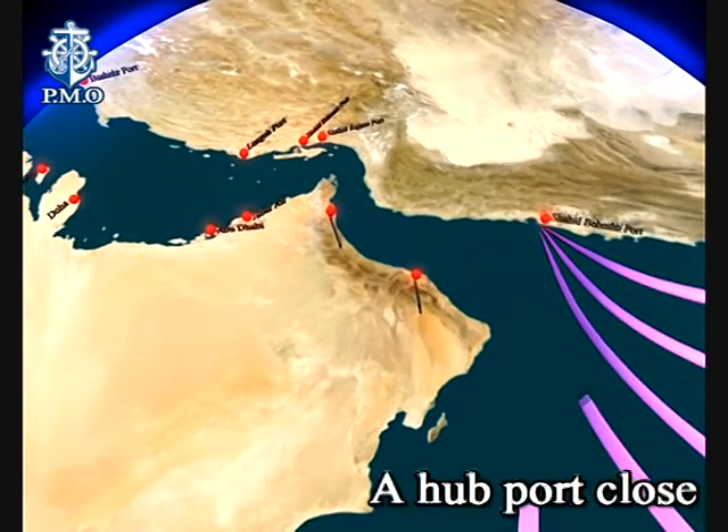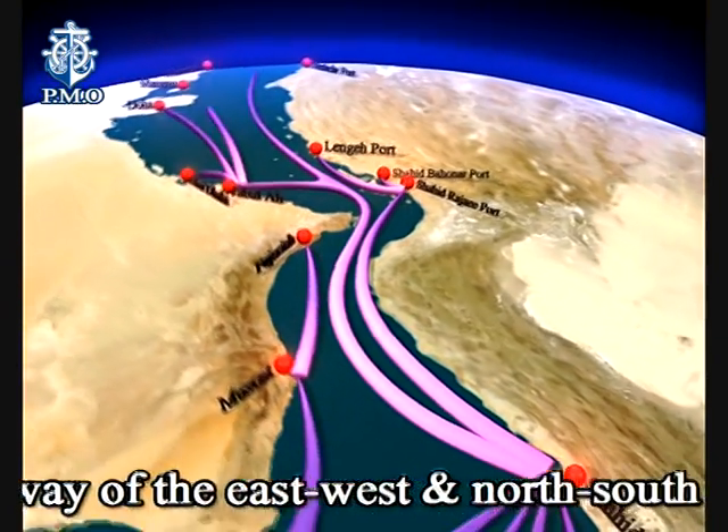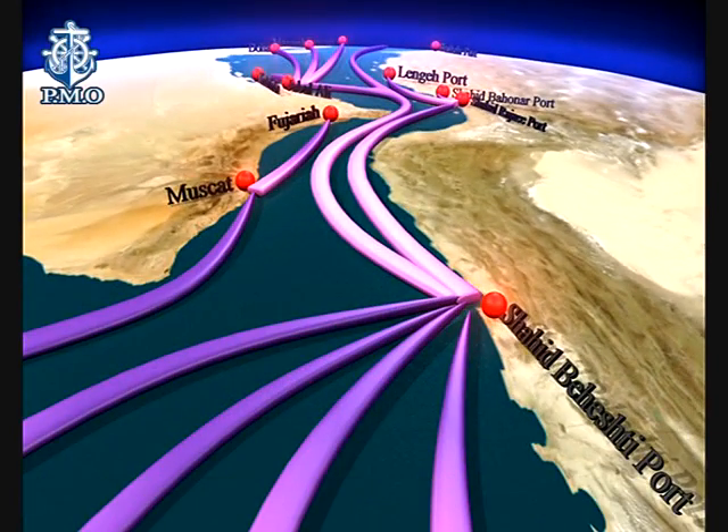A hub port close to the ocean and the gateway of the east-west and north-south corridor.